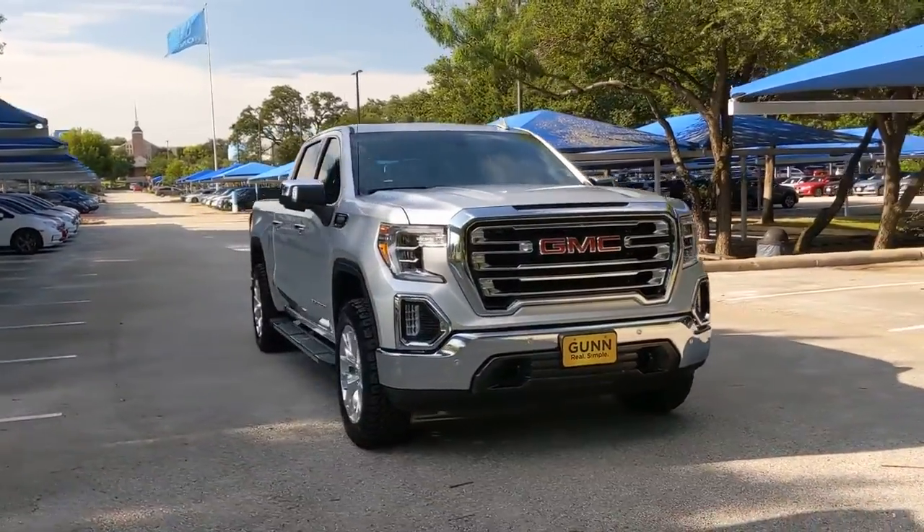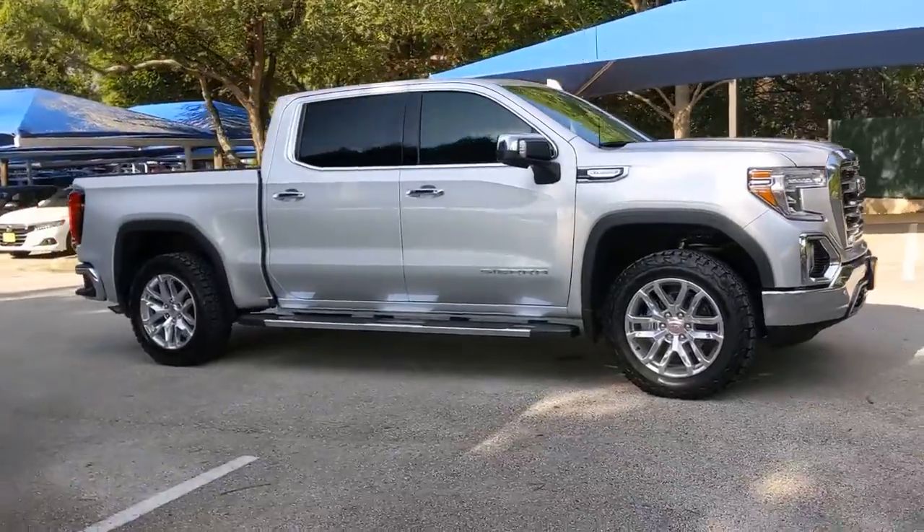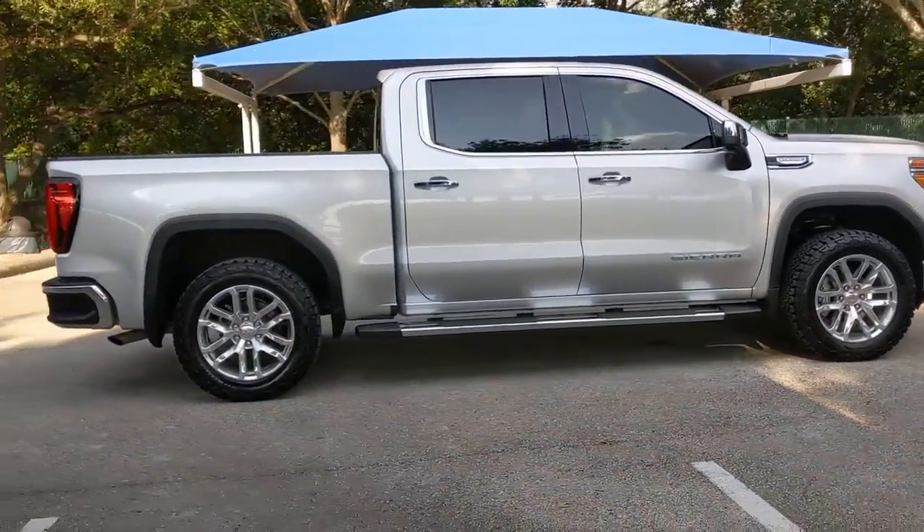You will love the features of this 2019 GMC Sierra. With less than 20,000 miles on the odometer, this vehicle stands out from the rest.